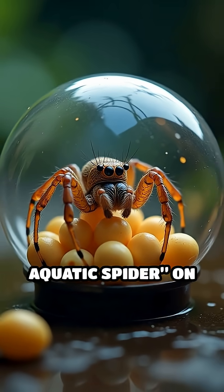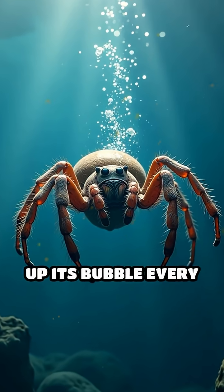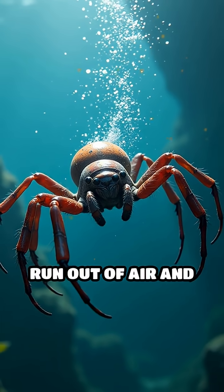Scientists call it the only true aquatic spider on Earth. But here's the wildest part: the spider has to top up its bubble every single day, or it'll run out of air and drown.